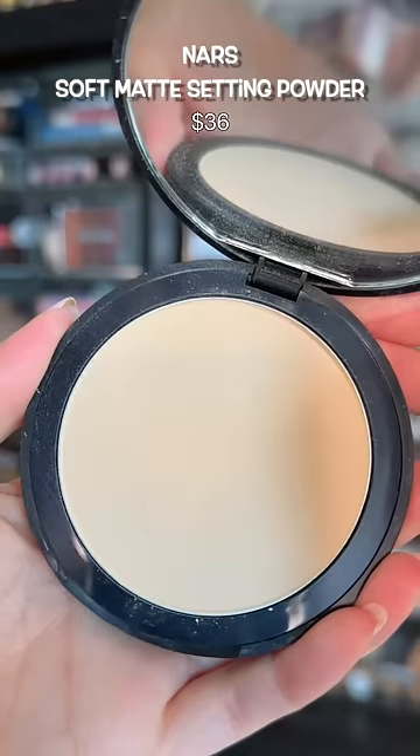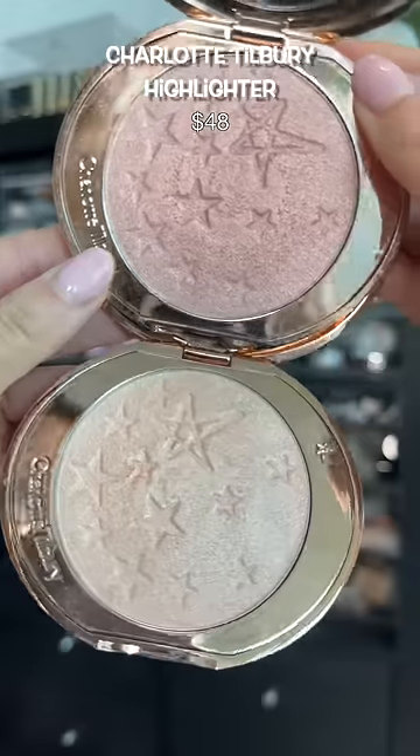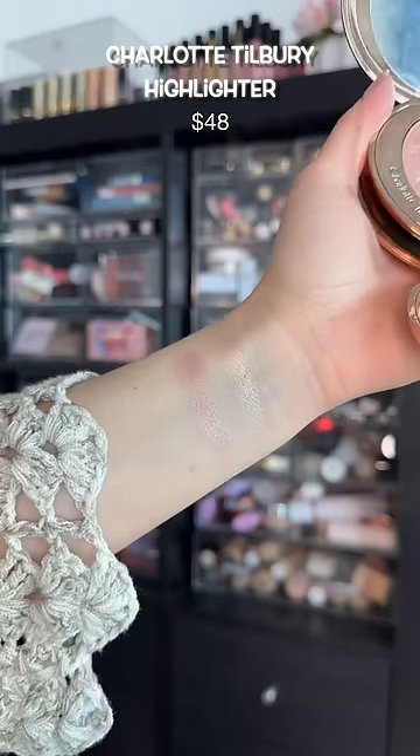This powder is fantastic for oily skin. It does help with longevity as well as blurs the skin. If you have mature skin, this is the best glow-from-within highlighter — it doesn't emphasize texture too much.